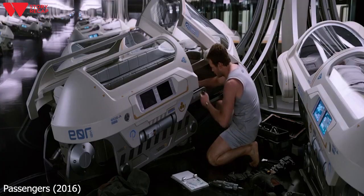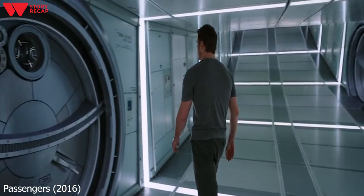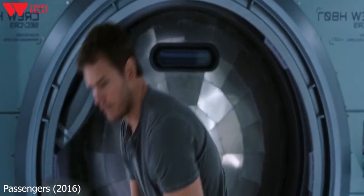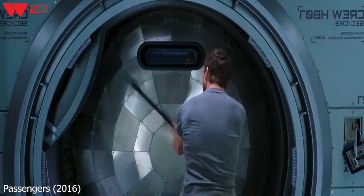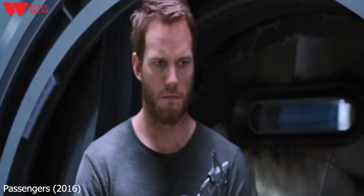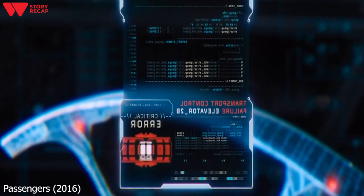Jim starts to work on repairing his hibernation pod, only to unsuccessfully get it working again. He then makes the decision to try to enter the ship's bridge where the crew is hibernating — first by using his wristband, which doesn't have clearance, and then by using other tools to try to get through — but ultimately fails to open the door. Meanwhile, minor malfunctions in the ship's systems start to occur all over the ship.